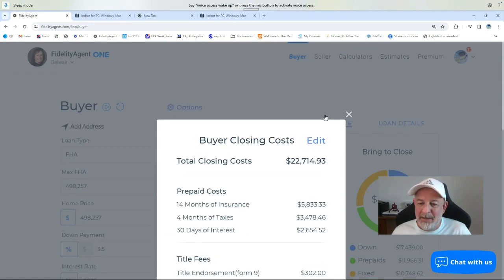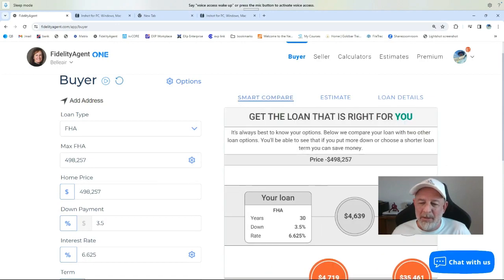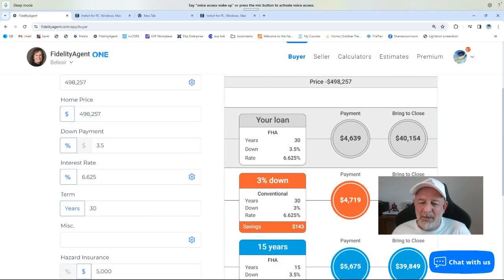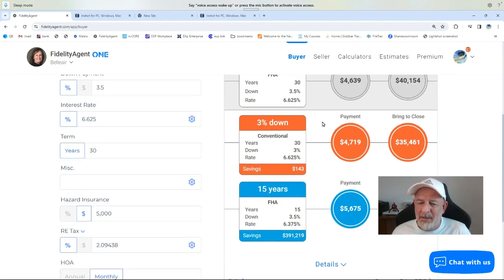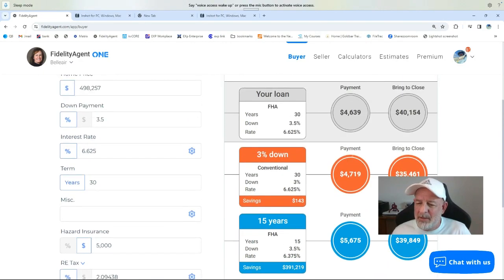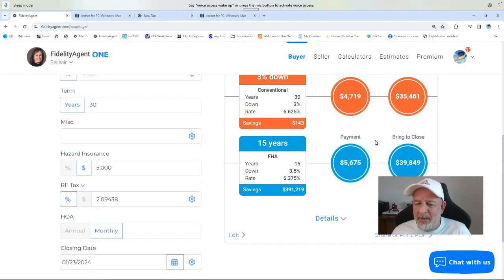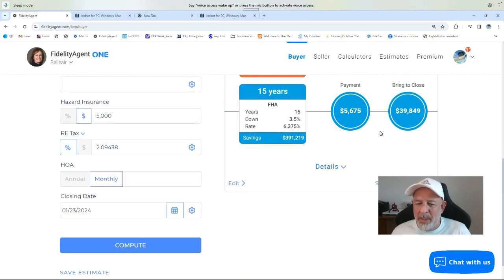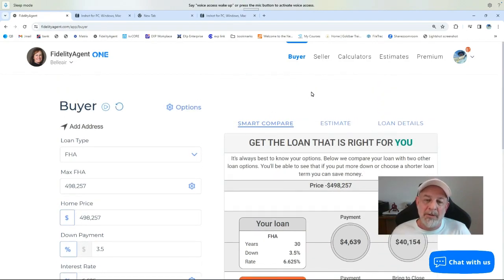If you're curious — maybe you don't want to go with the FHA loan — we've got a smart compare here. Your FHA loan shows $4,639 monthly and $40,000 to close. Now if you went with the conventional loan, which is three percent down, you're not too far off — your payment is a little bit higher, but you come to the table with $4,000 less. So these are some of the things we can play around with and have conversations about prior to going out and taking a look at homes.